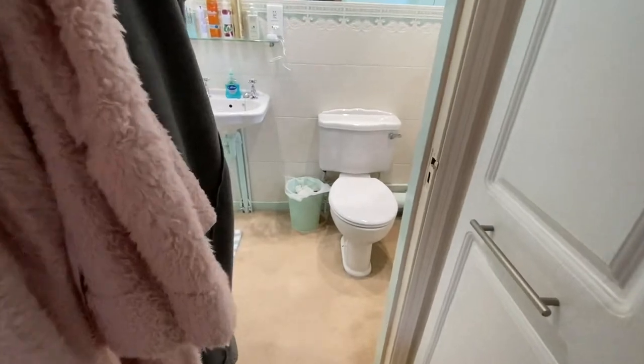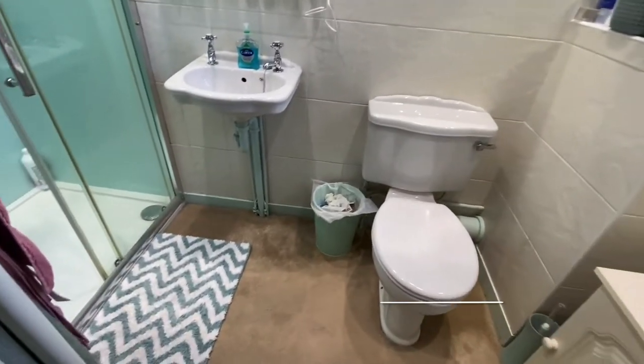The main bedroom also hosts an ensuite shower room, which benefits from a three-piece white suite.